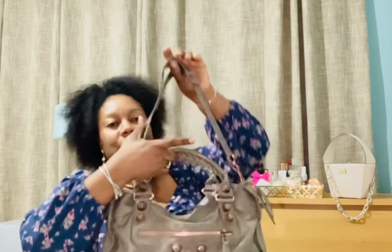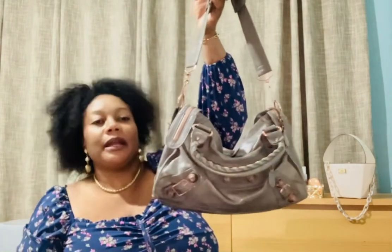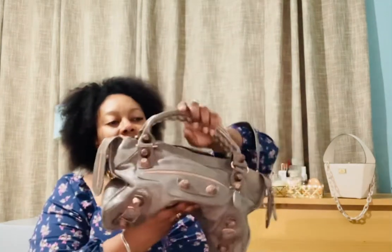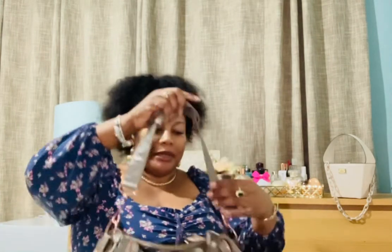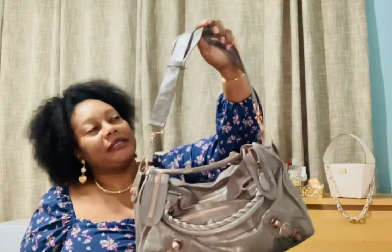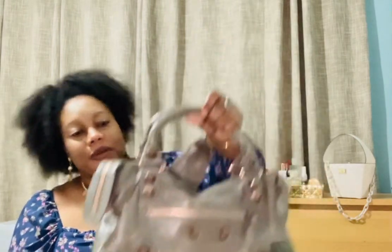If you've never tried a Balenciaga bag, you should. When you carry it with the shoulder strap the bag slouches, and I love that about the Balenciaga bag. I've watched videos where people put insets or a bag organizer inside — maybe because they don't like it being slouchy — but I love it. It's just a shoulder strap, not a crossbody, but I think you can find a strap if you want to use it as a crossbody. Such a gorgeous bag.